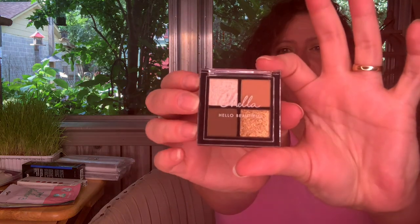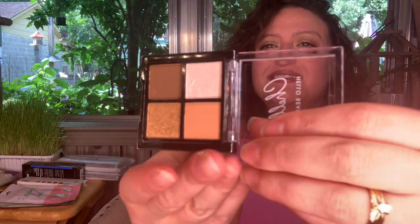The palette says 'Hello Beautiful.' The shades are named Femme, Dynamic, Instinct, and Vitality. Let me swatch them — nice neutral colors. Oh, look at that one! Yes, I could definitely work with that. I like those sparkly colors — very cute.